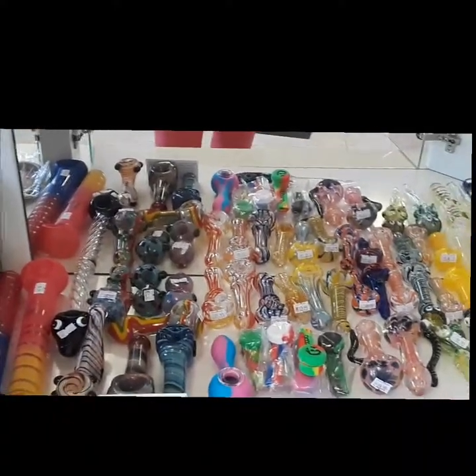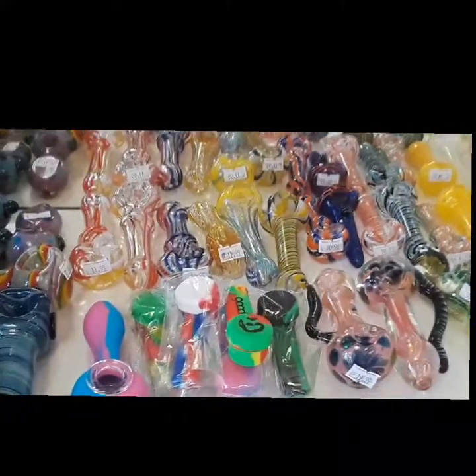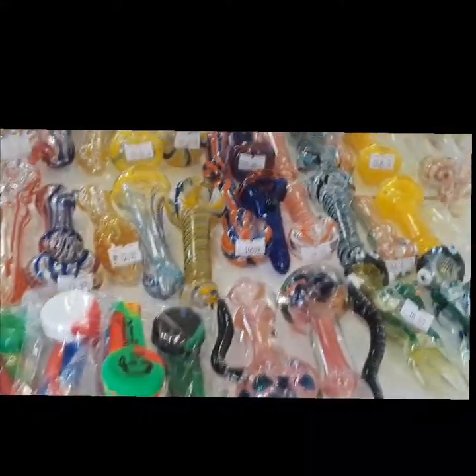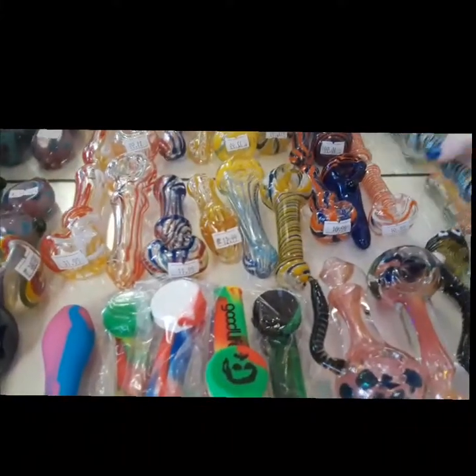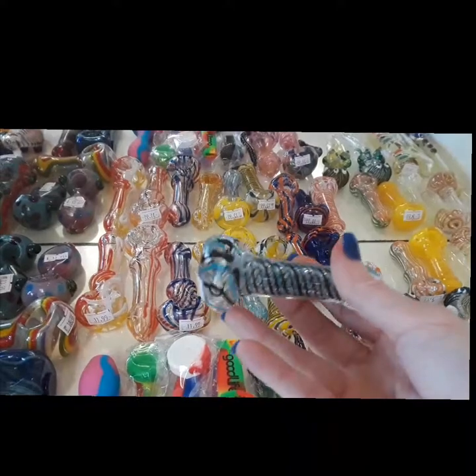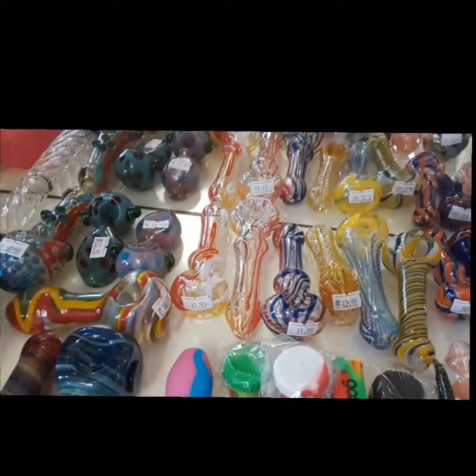We have some lovely pieces in here, some unique colors and designs. This is one of my favorite colors — it's a turquoise and black. I like it. It's very nice. This one right here is a good-looking piece.